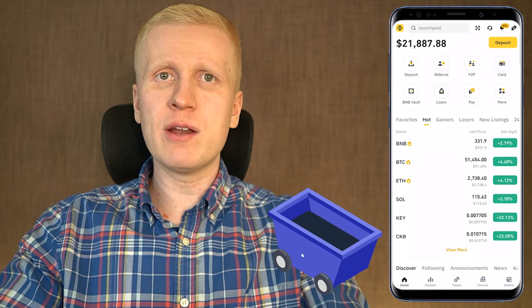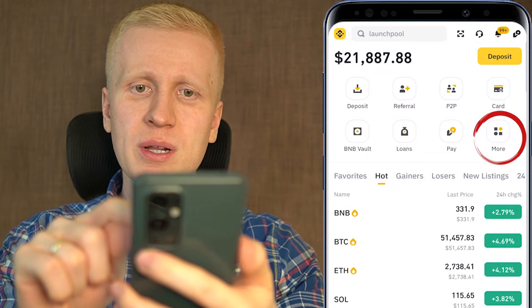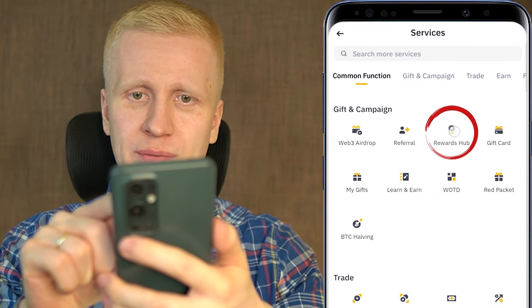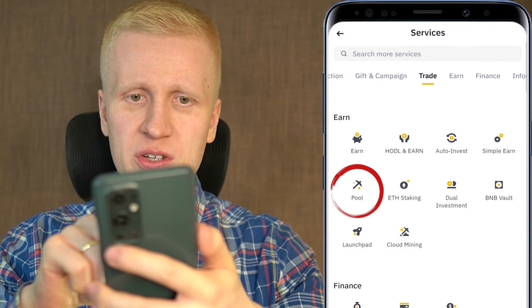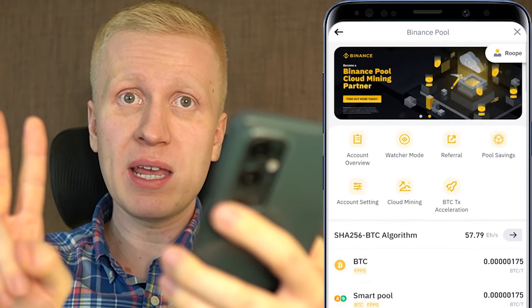Now let's go through how to mine on this Bitcoin mining app called Binance. First you come here, click More, then as you scroll down you will see Gift and Campaign. If you are new you can redeem your welcome gifts on the rewards hub. For mining, you click Earn and here is the Pool section, and here you have two ways of mining Bitcoin.